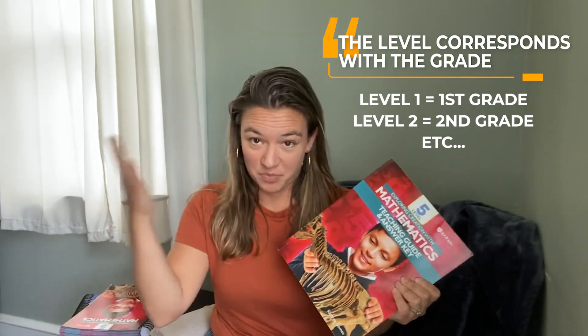Exploring Creation with Mathematics is leveled in a very simple way — the level corresponds with the grade. So level five is a traditional fifth grade year of math, and that's how it works for level one, level two. Most kids take one year to complete one level.